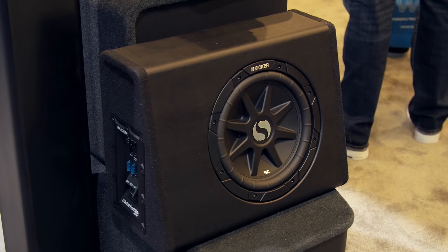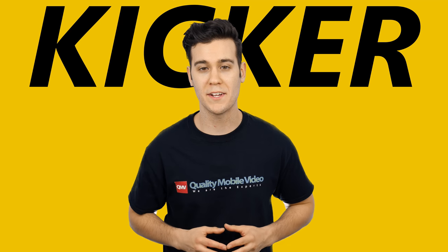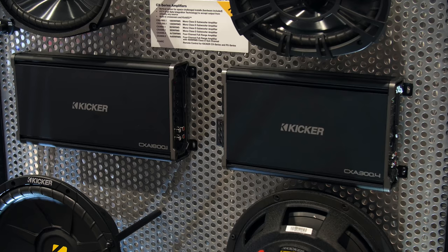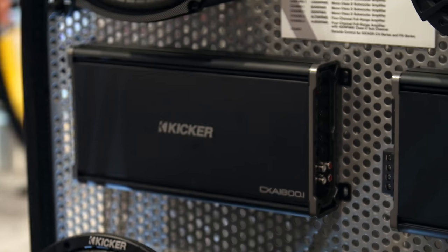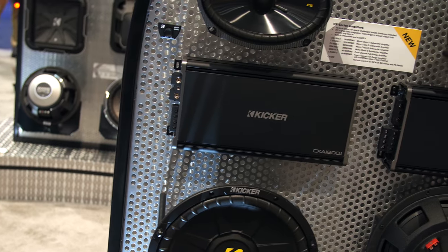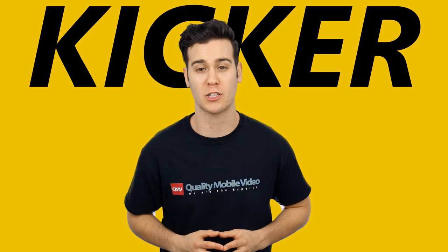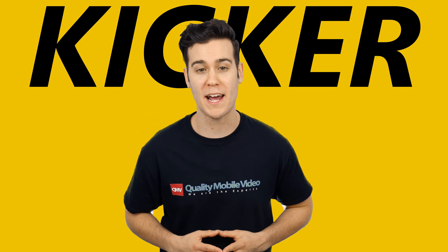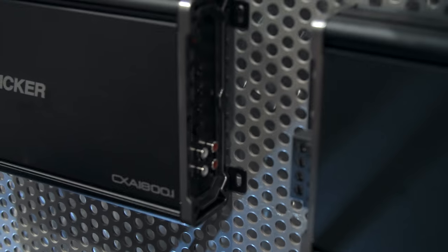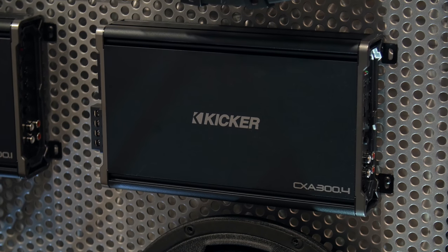They also revealed their SC Substation, which is a powered subwoofer enclosure. The brand new CX series mono and full range class D amplifiers caught my eye in a big way. These amps feature Kick EQ bass boost, efficient heat sinks, FIT inputs, and use optimized circuit layouts and the highest grade internal components available to reach massive power levels. The CX mono amps go up to 1800 watts of power, while the full range CX amps go up to 600 watts of power.